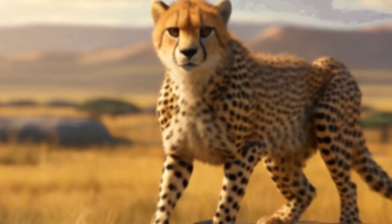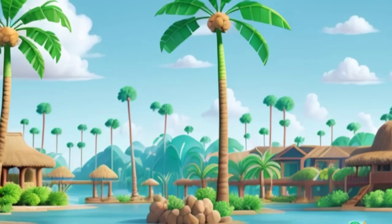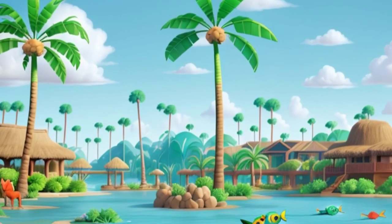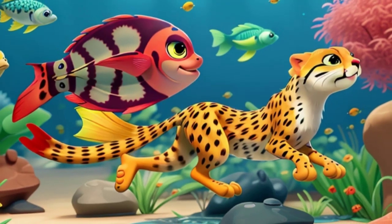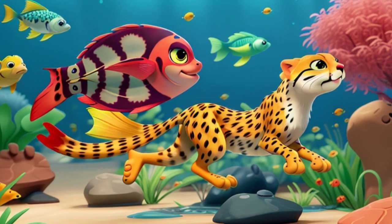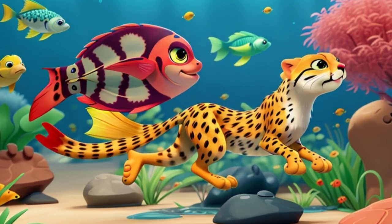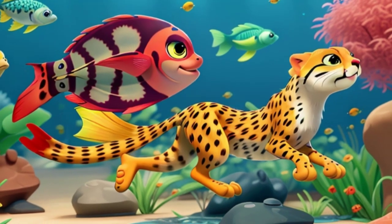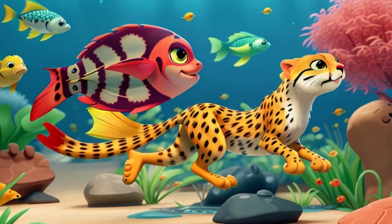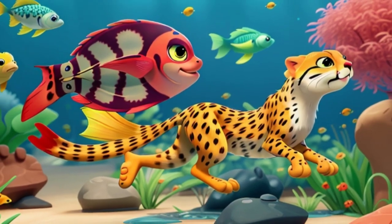Suddenly, she found herself standing on the edge of a vast, shimmering lake, its waters stretching as far as the eye could see. Undeterred by the unknown, Zuri's spirit burned with curiosity. With a fearless leap, she plunged into the cool embrace of the lake, slicing through the water with the grace of a dancer. As she swam, she marvelled at the colorful fish darting beneath her, their scales glittering like jewels in the sunlight.